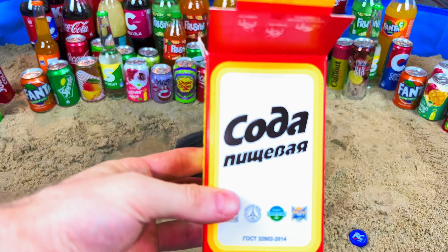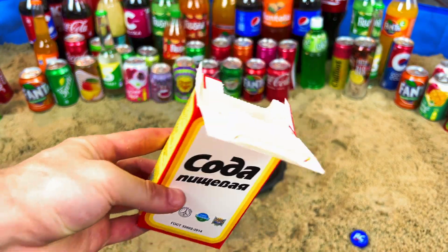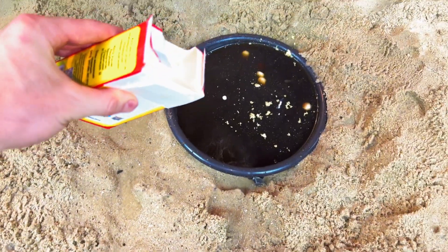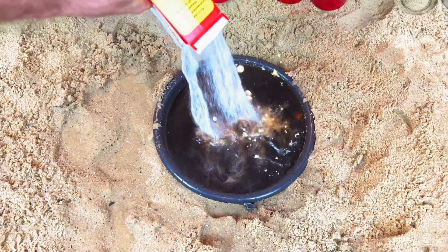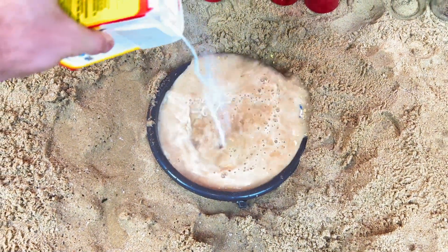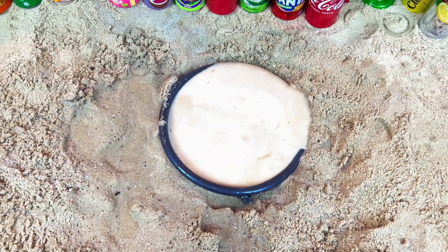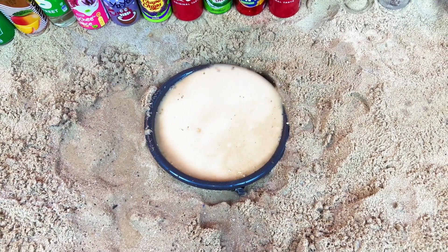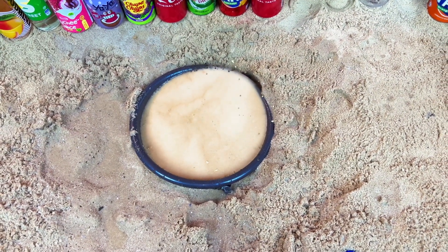Also we will add soda. Let's try with soda - three, two, one, let's go! Oh yes, what a super reaction - amazing!